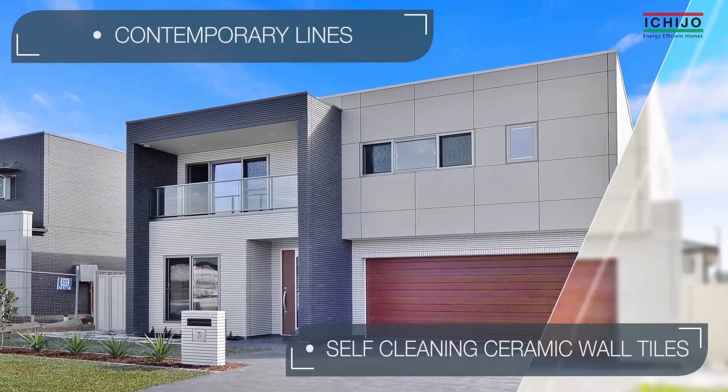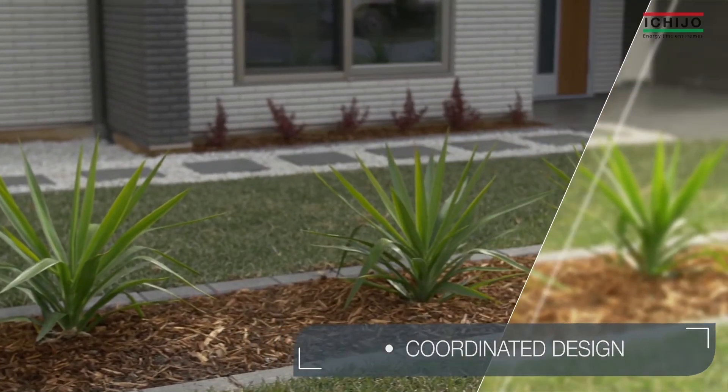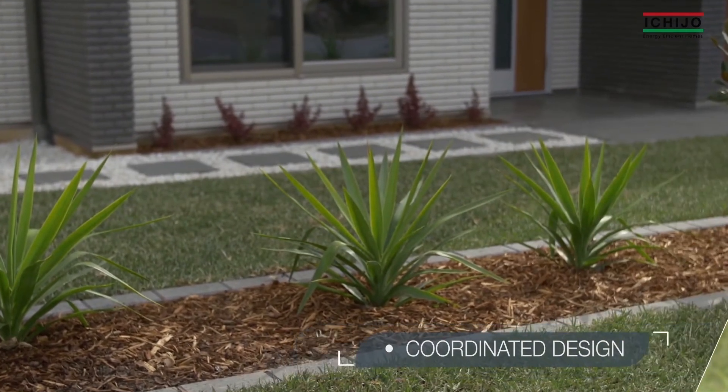Exteriors boast attractively designed architectural additions and security features, while our landscaping inclusions make your house feel even more like a home.